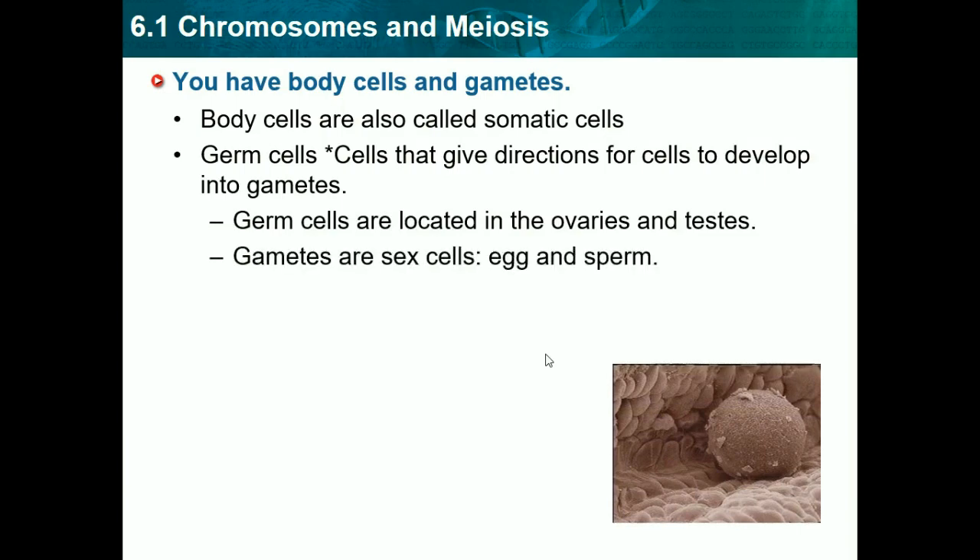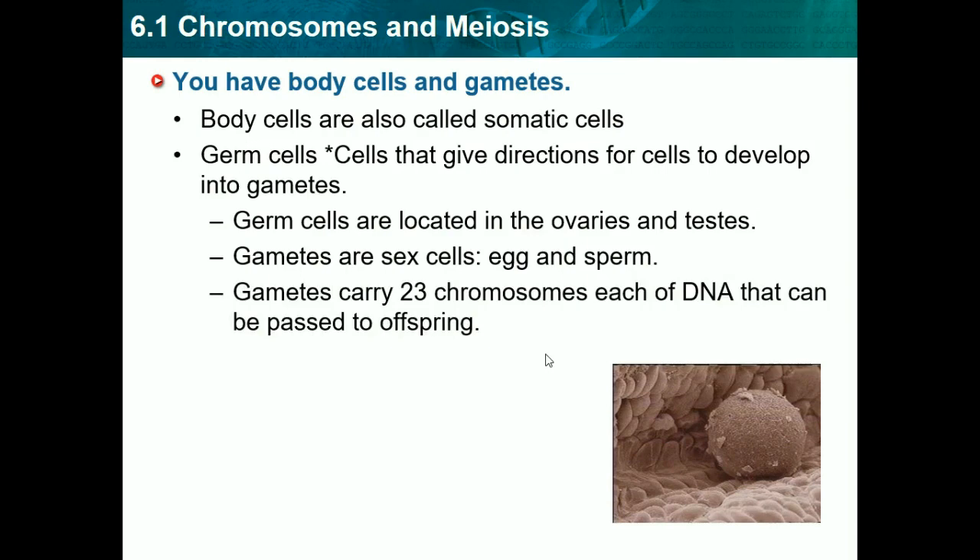Gametes are sex cells — for example, egg and sperm. They're the only two sex cells mammals have. Gametes carry 23 chromosomes of DNA, and our body cells carry twice as much, so that would be 46. So basically in this lesson we're going to be comparing and contrasting body cells and sex cells. Gametes carry 23 chromosomes, which is half the number of chromosomes body cells have.